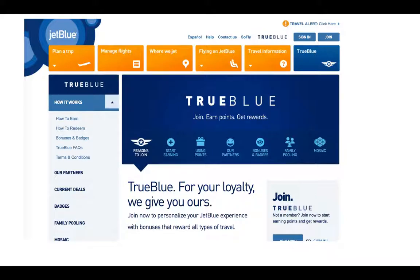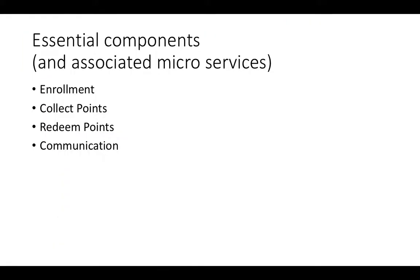Let's talk about our scenario — a use case that everyone can understand. This is how it's done on the JetBlue website: a loyalty program. Join JetBlue, earn points by spending money, and get rewards. It's a frequently occurring bargain between buyer and seller online and offline. So we're going to talk about different associated microservices: one for enrollment, one for collecting points, one for redeeming points, and the underlying microservices for communication in a digital marketing context.